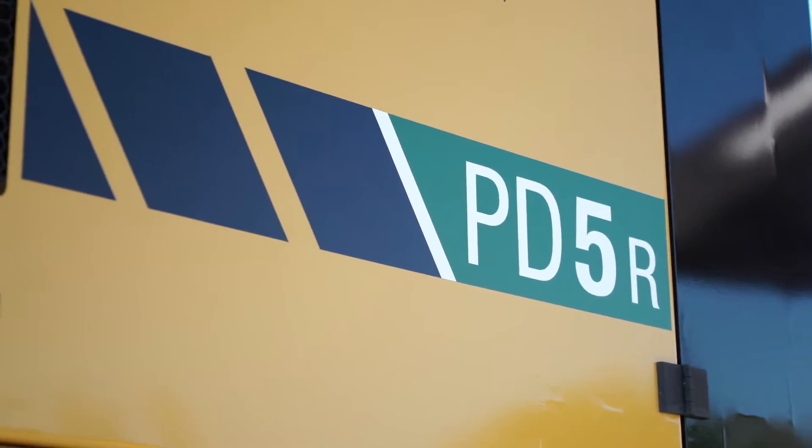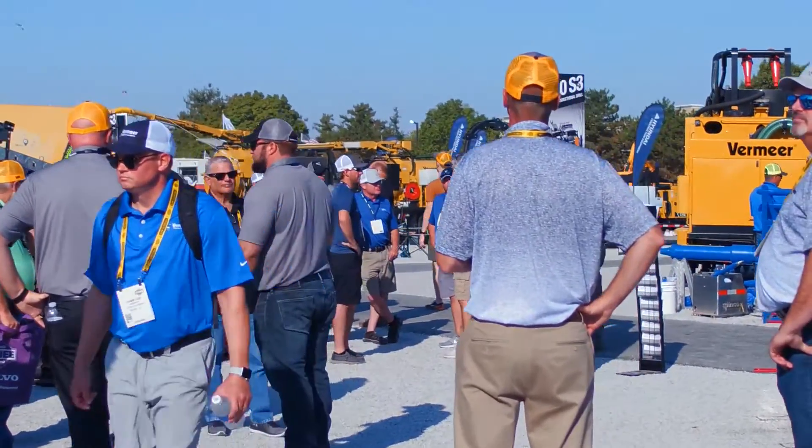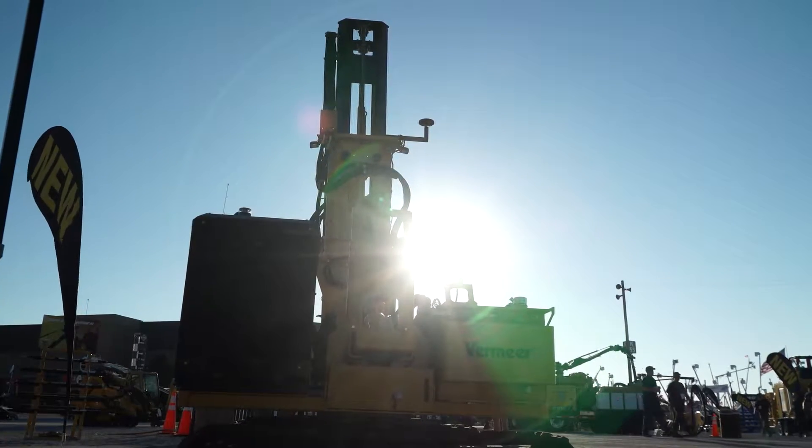We're here at the 2019 IQ Demo Expo where people are pounding the pavement to come see the new PD-5R and PD-5 pile drivers. These compact, lightweight machines are well-suited for working on smaller solar installation projects and congested job sites.